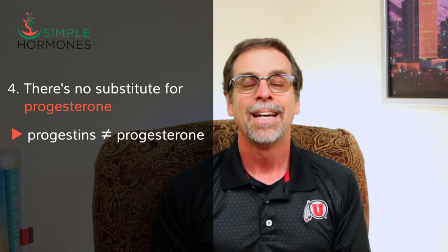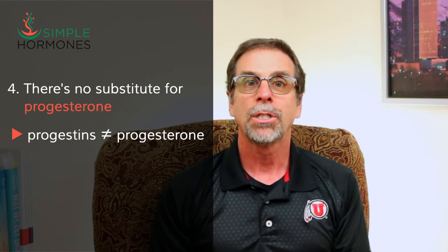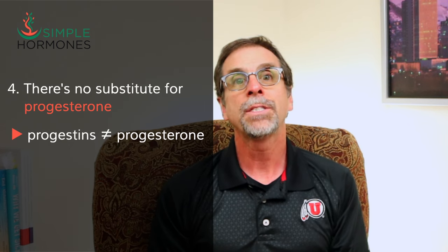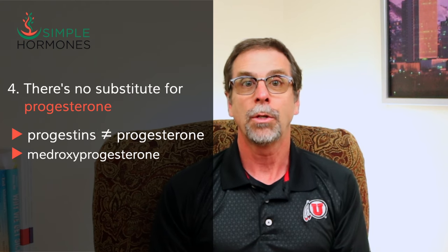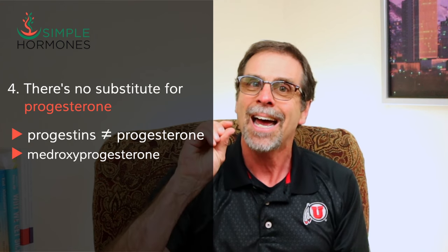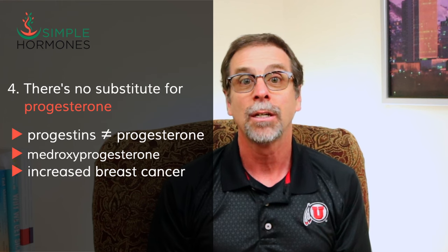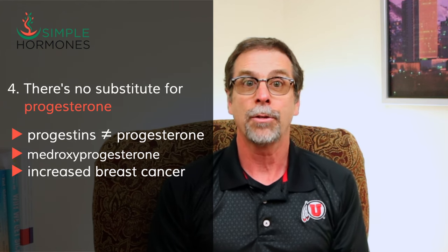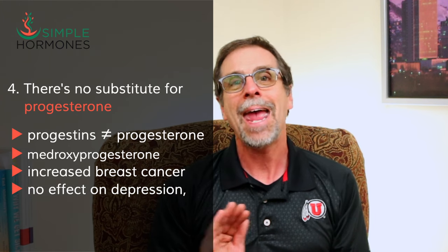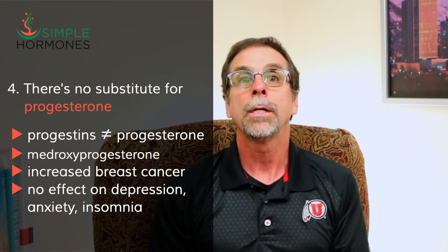There's really no substitute for progesterone. There are a lot of drugs called progestins, and while that name sounds similar to progesterone, they're not the same. In the early 2000s, the Women's Health Initiative — a giant study of tens of thousands of women in menopause — looked at women getting estrogens along with a progestin called medroxyprogesterone. Even though medroxyprogesterone is just tweaked a tiny bit, it behaves completely differently than actual progesterone. The WHI showed that medroxyprogesterone increased breast cancer risk, even though estrogen alone didn't. And unlike progesterone, medroxyprogesterone doesn't help women with depression, anxiety, or insomnia, though it does help prevent endometrial cancer.